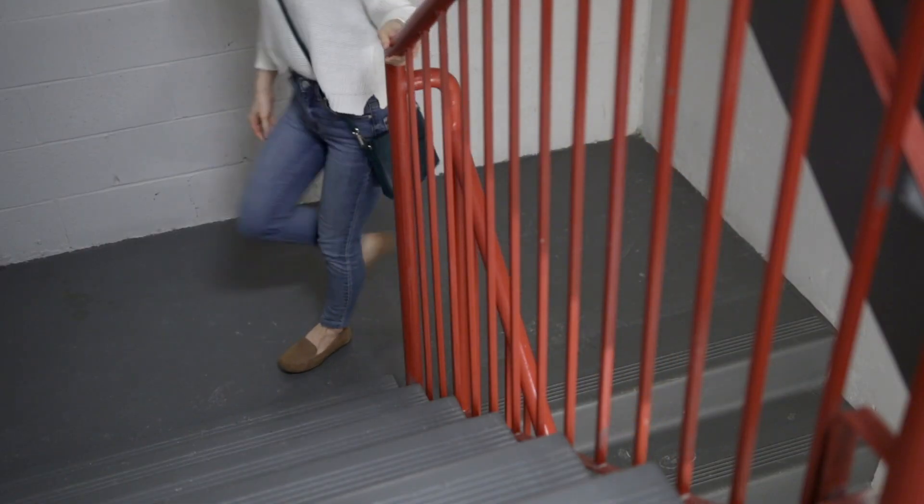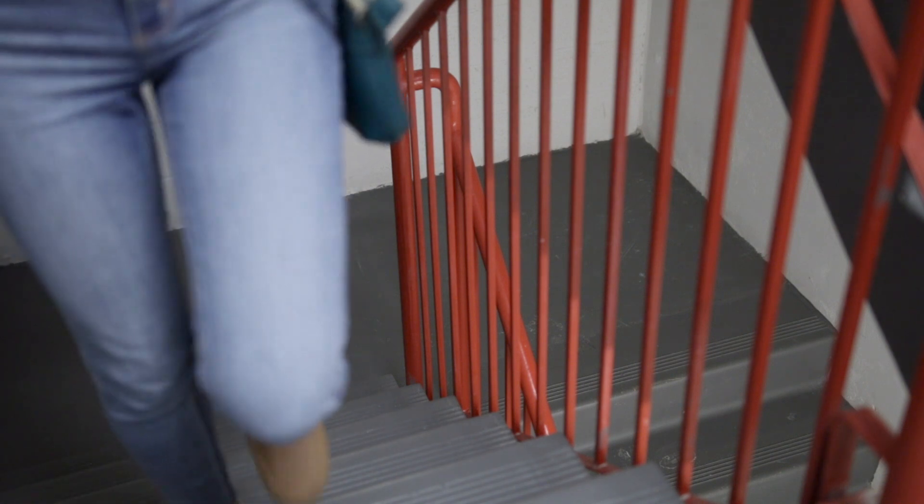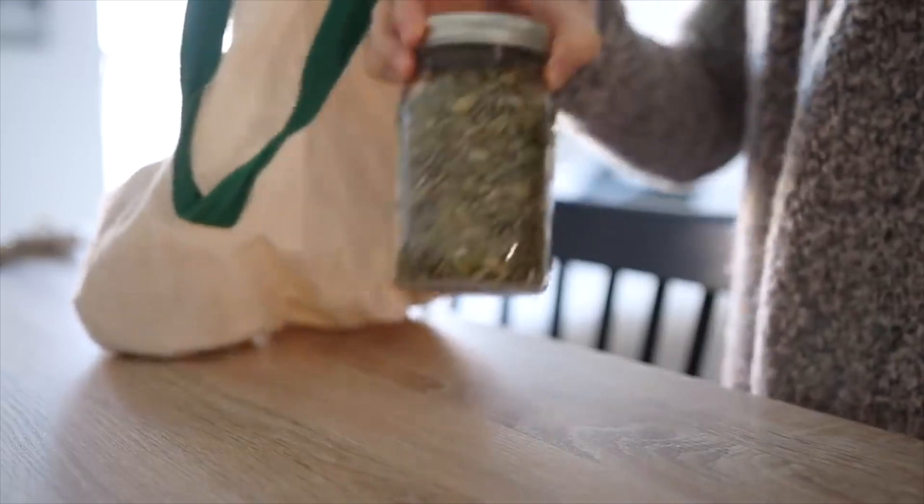Walking instead of driving, if this is possible depending on where you're going. Taking the stairs instead of the elevator, again if possible. Lifting groceries.